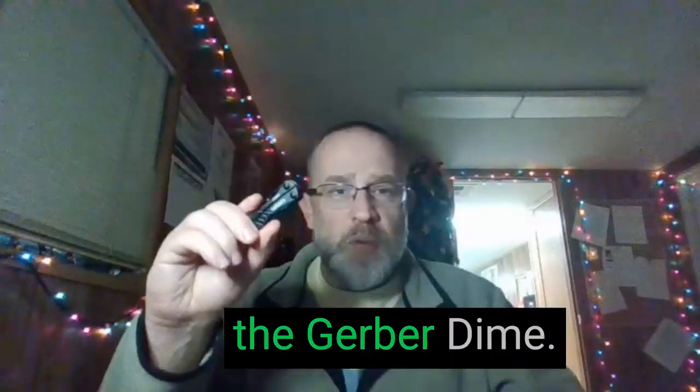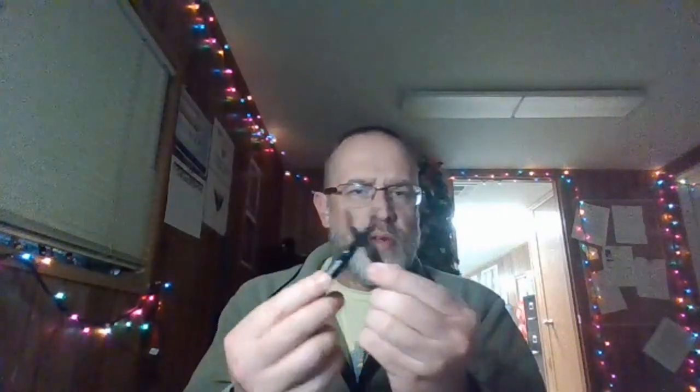The first item I want to talk about is the Gerber Dime. The Gerber Dime is a very small, compact little multi-tool. It's got pliers, scissors, a knife, etc. I've been carrying this around in my pack for a couple of years now. They're very handy, not very heavy — it weighs just a couple of ounces. You don't need a full-size knife or a full-sized Leatherman. You can just use this and it will get most of your repair jobs done.